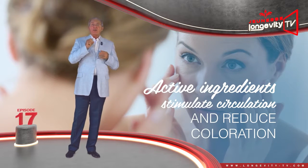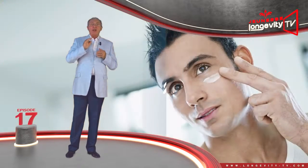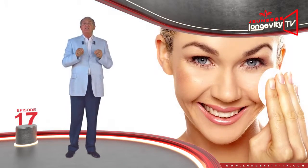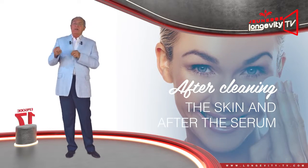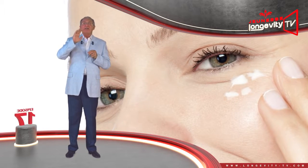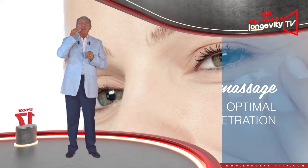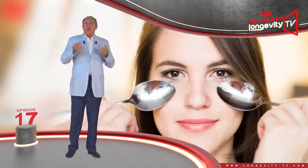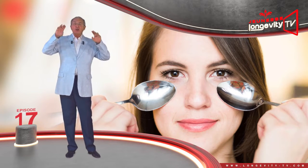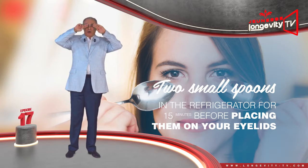The active ingredients will stimulate circulation and reduce coloration. In order for that to be truly effective, it must be applied in the morning and at night, always after cleansing the skin and after the serum. It is best to apply it through gentle massage. This circular massage will enable optimal serum penetration. If you have forgotten to take your eye contour serum with you and want to freshen up, put two small spoons in the fridge for 15 minutes before placing them on your eyelids.